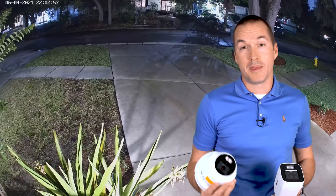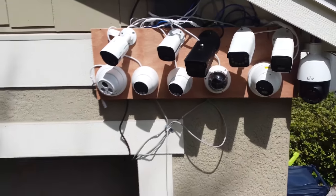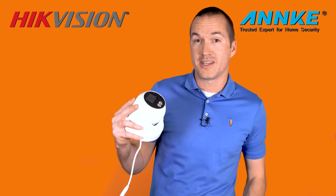And no bugs means no spiderwebs being built in front of your cameras. Today I've got 10 low light cameras from 7 different manufacturers, and I'll show you why after my testing I've narrowed it down to this 4K camera from Anki and this 4 megapixel Hikevision from Empire Tech.